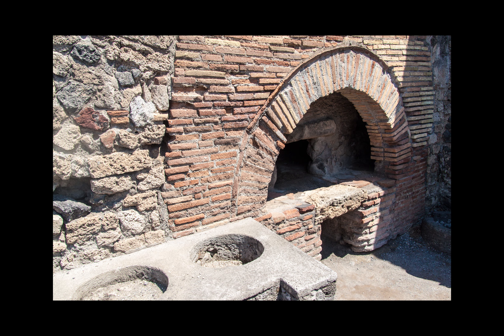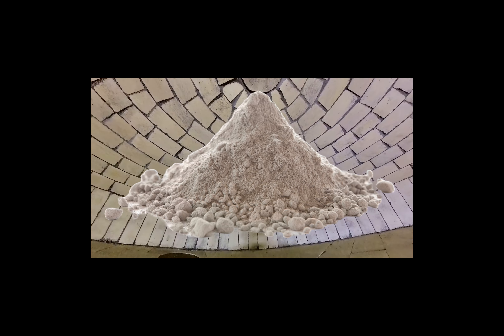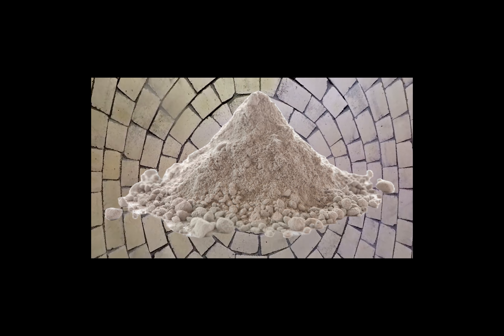Our domes are fully constructed out of real brick, just like the largest existing dome, and the still-standing ovens of Pompeii. Modern technology allows us to use food-safe fire brick for both the floors and walls, and refractory mortar to ensure the bricks stay in place and retain the heat.